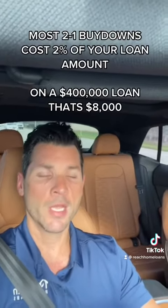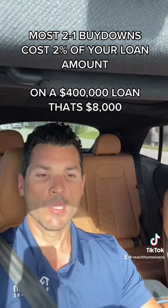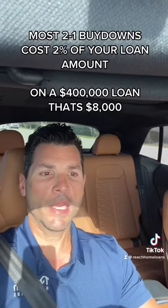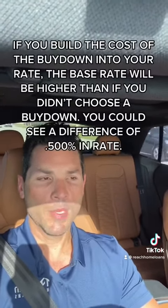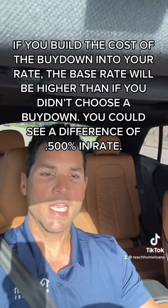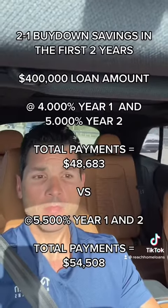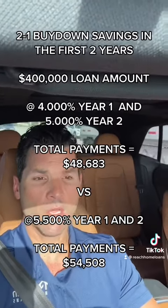In order to determine if this makes sense for you, you need to figure out what the cost of the buydown is in relation to the savings. You need to compare what your rate would be if you didn't do a 2-1 buydown — and that cost — along with what your rate will be with the buydown. In most cases, you'll save enough in interest in years one and two to more than make up for any upfront cost.